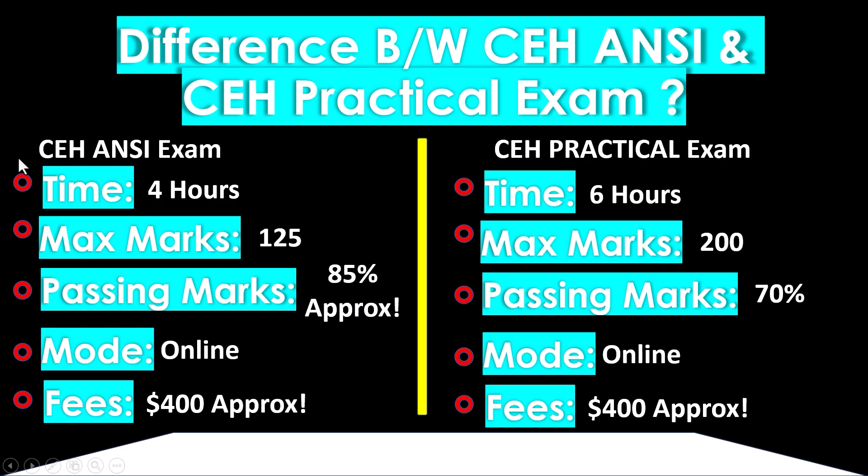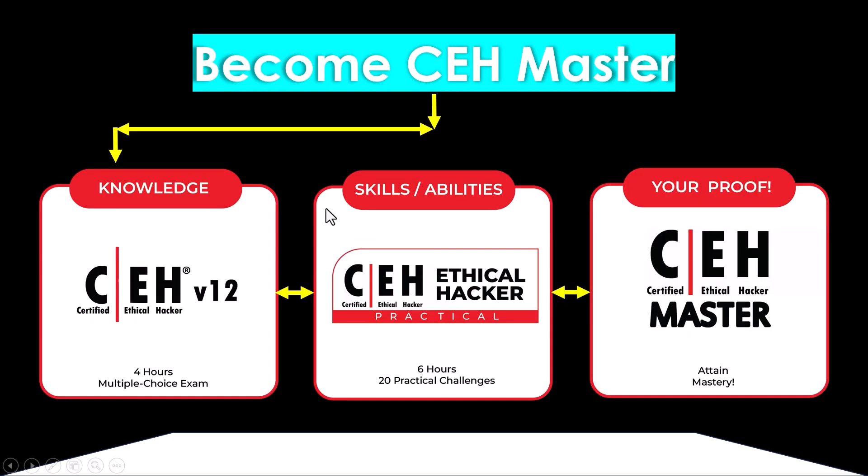The practical exam is quite easier than the ANSI theoretical exam. I suggest starting with the practical exam and then moving to the theoretical exam. If you take only the practical exam, you get a practical certificate; only the theoretical gives an ANSI certificate. But if you give both exams, you receive the CEH Master certificate, which is more highly valued than either individual certification.